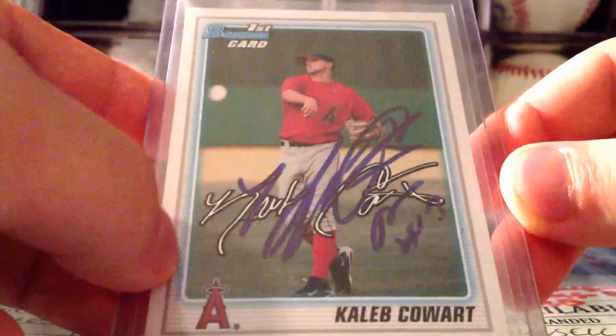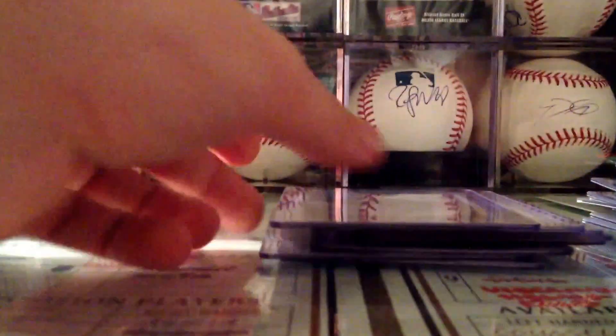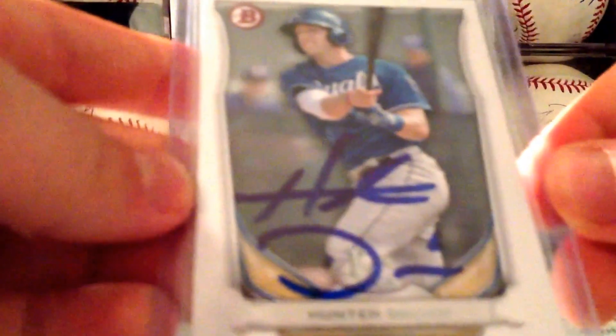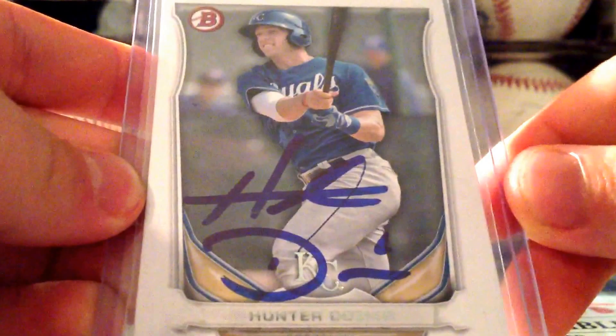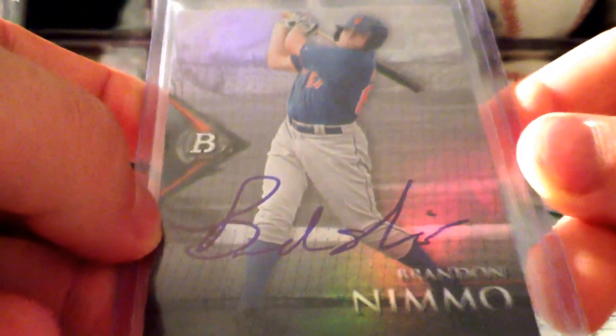Then Julio Urias — this is probably one of my favorites from the deal, just wish it was a regular card and not a custom. Then Caleb Cowart — happy to get this because I'm an Angels fan as well as a Milwaukee Brewers fan. Then Hunter Renfroe, then Hunter Dozier. And Brandon Nimmo on 2014 Bowman Platinum.